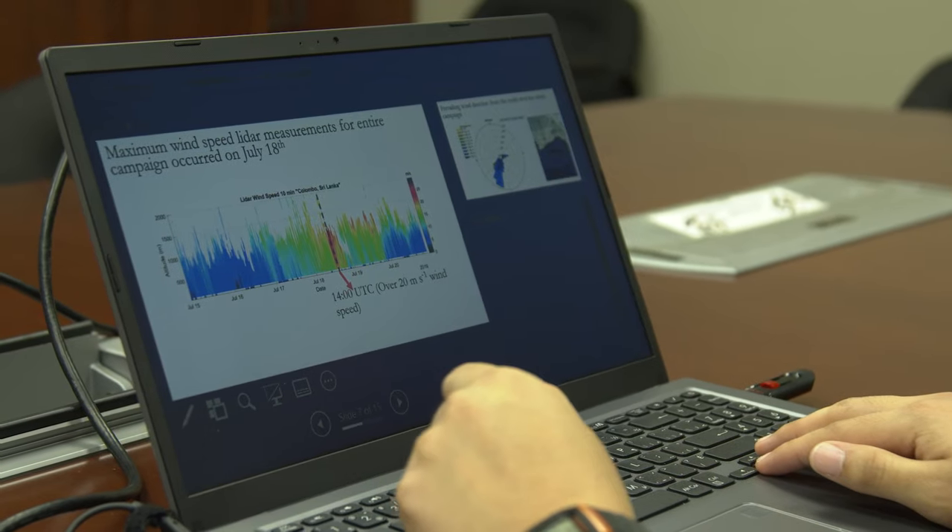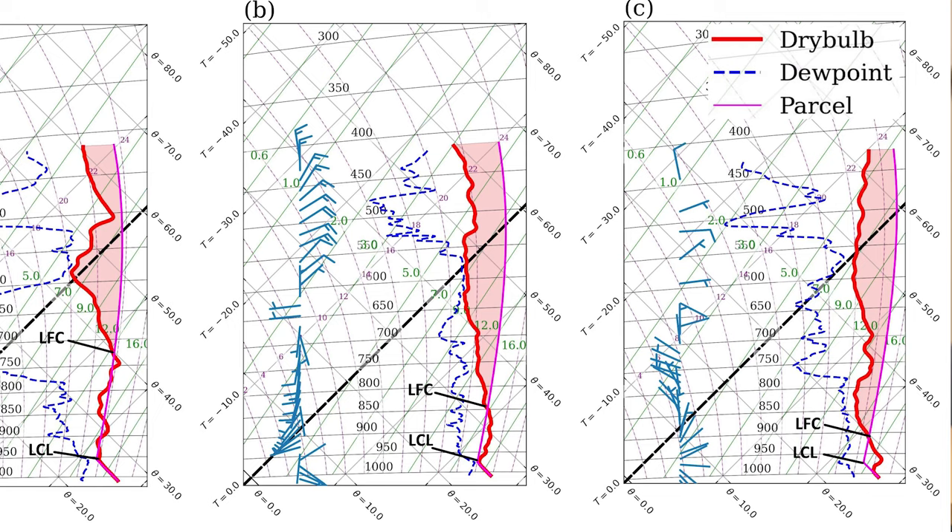Monsoon is the only season when the South Asian region gets rainfall, so this season is of paramount importance. It's a multi-scale and chaotic system, and our understanding of the coupling between the atmosphere and ocean is somewhat weak — that's why it's challenging to predict how the system will evolve.